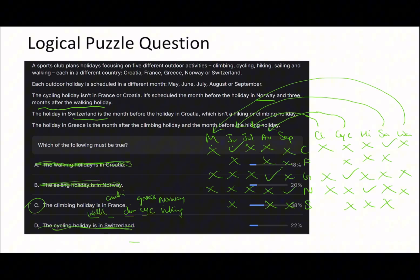The climbing holiday is July and Greece is August - the month after climbing. Greece is also the month before hiking. Switzerland is walking in May, the month before Croatia. So Switzerland is walking and Croatia must be sailing in June. You can see we'd be able to complete the full table from here.